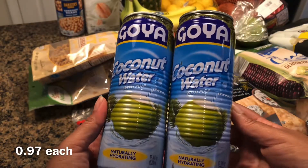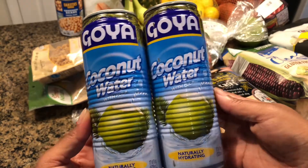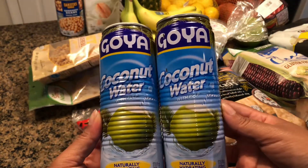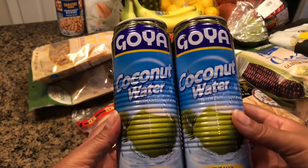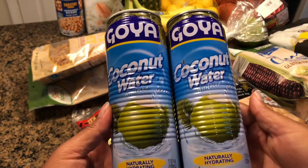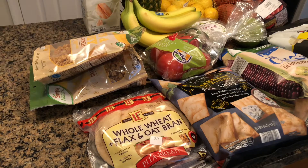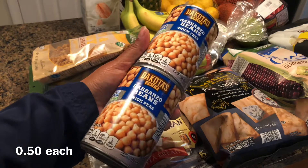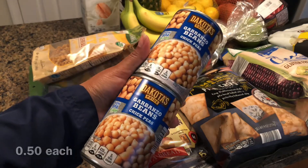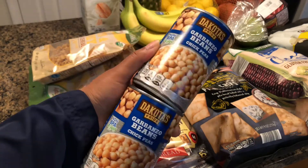Then I got myself two coconut waters with pulp. I'm dry fasting for Ramadan, so this is what I'm gonna be drinking for iftar. Then I have two cans of chickpeas — I'm gonna be trying to make some falafel for the first time.